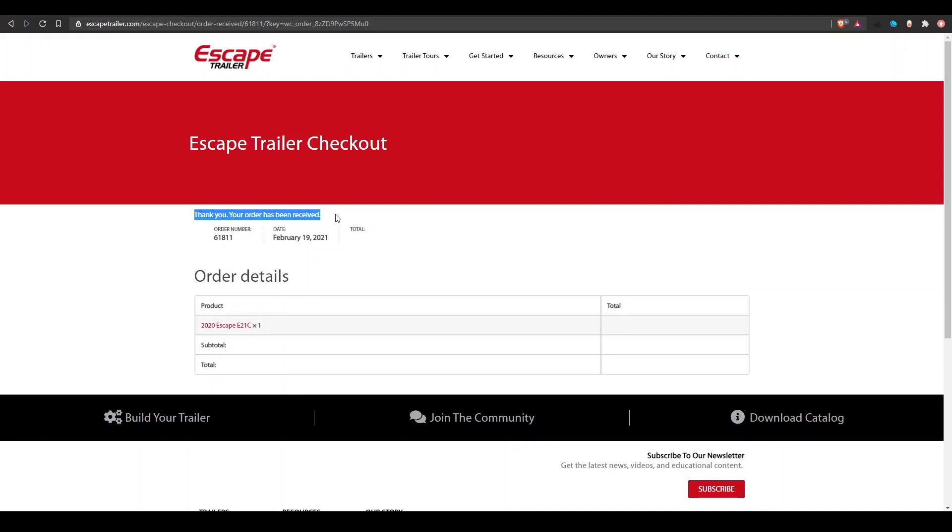That is how to purchase and claim your Escape inventory unit. We hope that this helped you. Escape trailer, built for you.